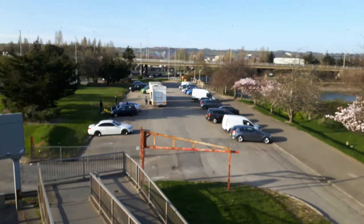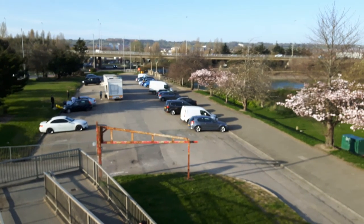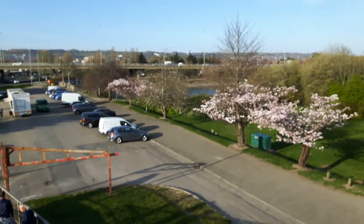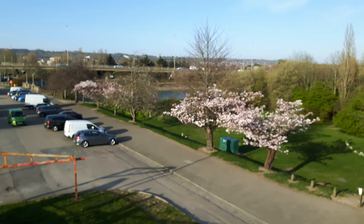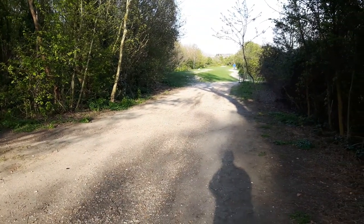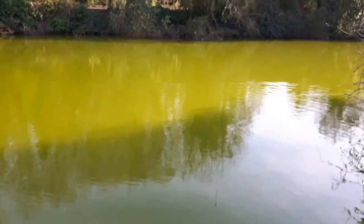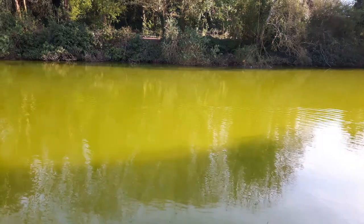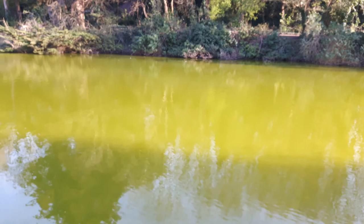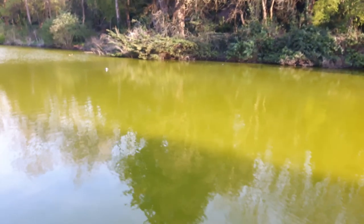Still looking down towards Portsdown Hill. Water in the moat has turned a very green colour at the moment — very green. Looks like the blue-green algae you get this time of year, but seems quite bad this year.